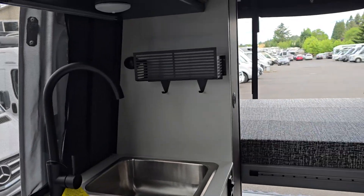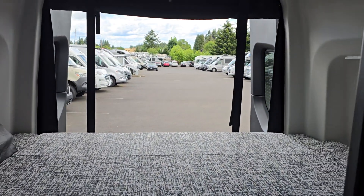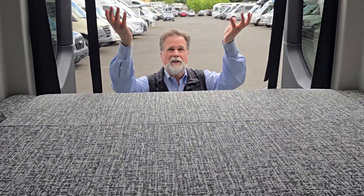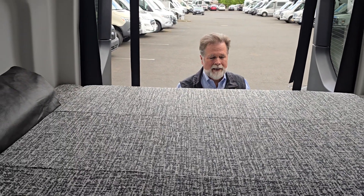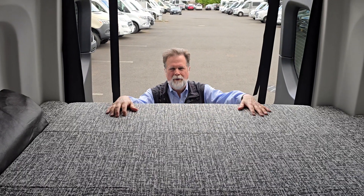As you scan back, you'll see the bedroom area. The bed is in the down position. With just the push of a button, this bed system goes clear up to the ceiling, which opens up all this area as a garage. So any kind of gear you want to take with you, you can do it in this vehicle. It's got a lithium power system — it's got it all, folks.